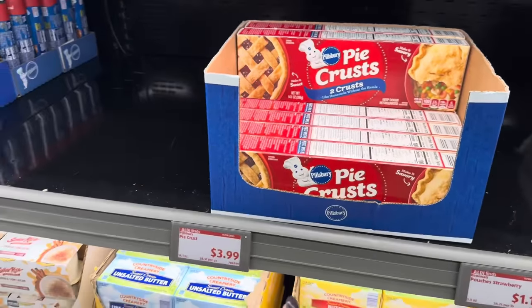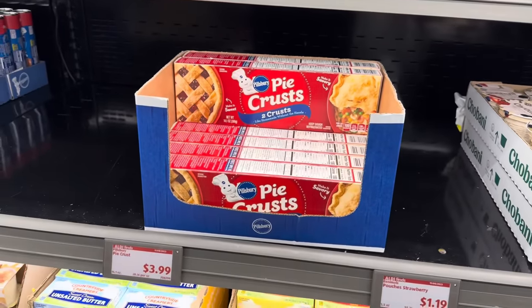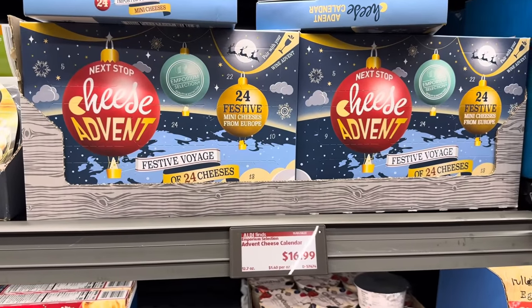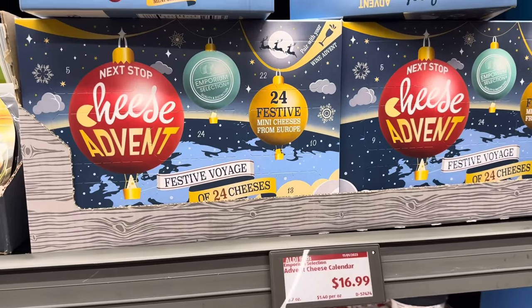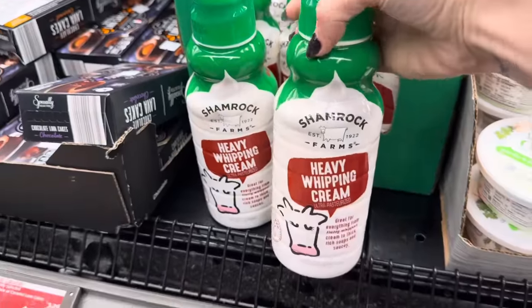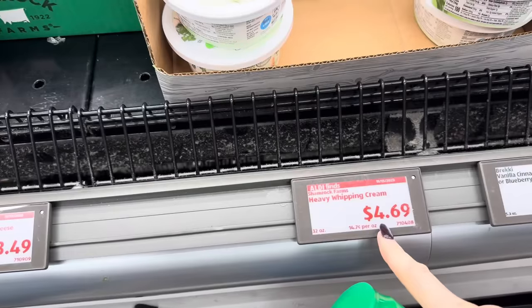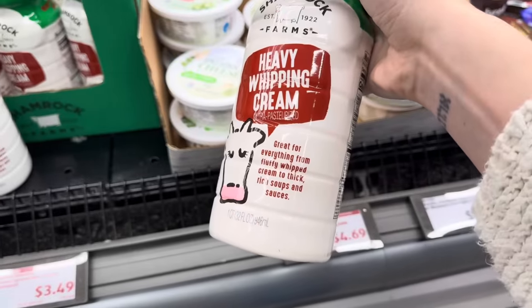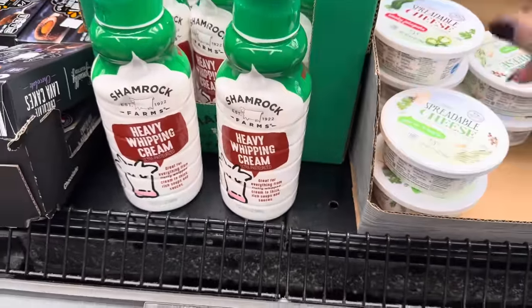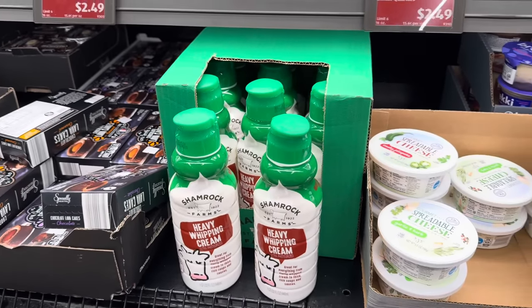Don't forget your pie crust — the store brand is $1.79 for a two-pack, or you get Pillsbury two-in-a-pack for $3.99. Do you remember the Advent cheese calendar? Now I have the price — $16.99 for 24 mini cheeses from Europe. My dad loves to make his own whipped cream, so heavy whipping cream for the win at $4.69. Great for everything from fluffy whipped cream to thick, rich soups and sauces. How many of you are going to make a turkey-based soup after Thanksgiving?